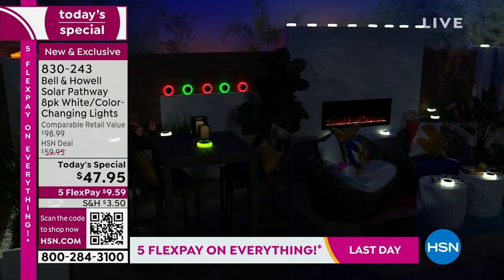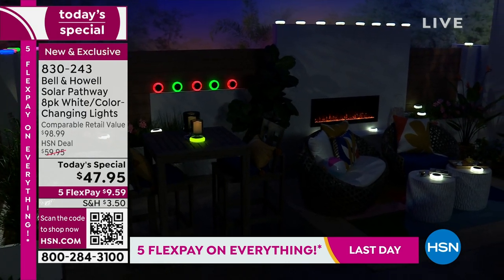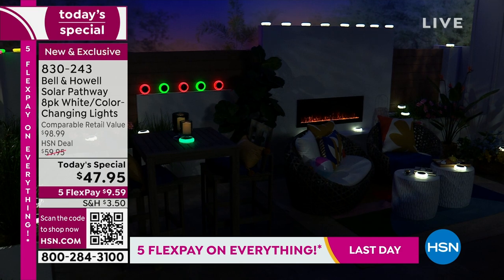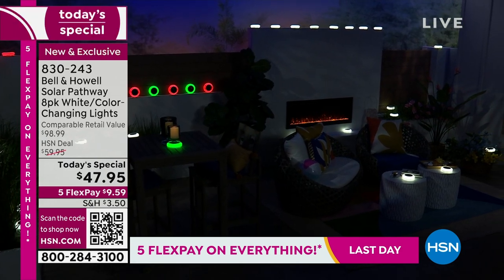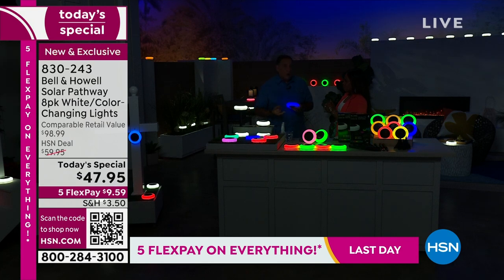When people see these, the first thing they notice is how vibrant the colors are. Colors alone is kind of a big deal, because you can do solid white, you can do a solid color, and you have 11 colors to choose from. Or you can do color-changing mode, where it's going to constantly rotate through all of those colors.